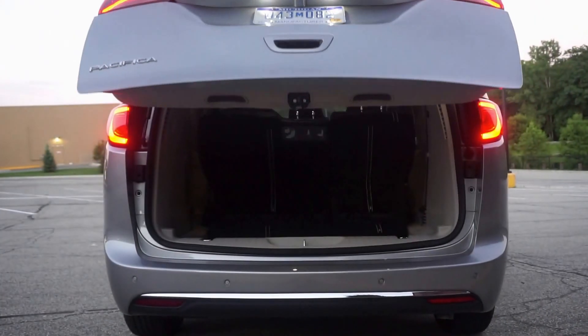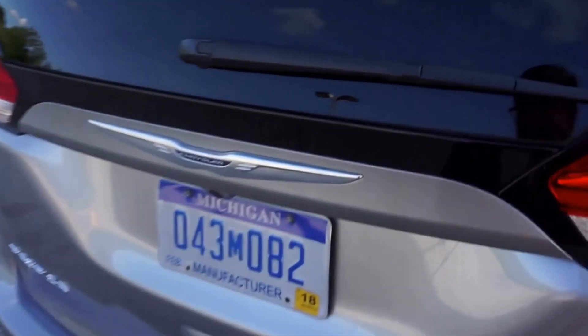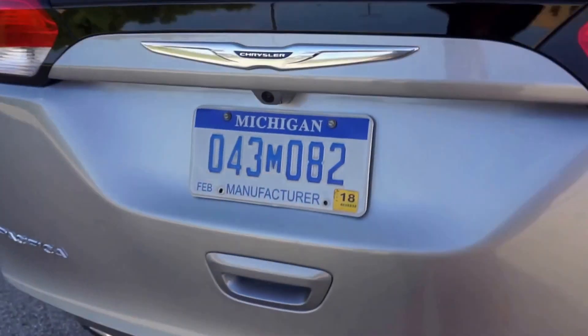And of course, not to mention all the creature comforts that you should get in a minivan. After all, it's really for the kids, right? As usual, thanks for watching, and don't forget to check out our other videos.